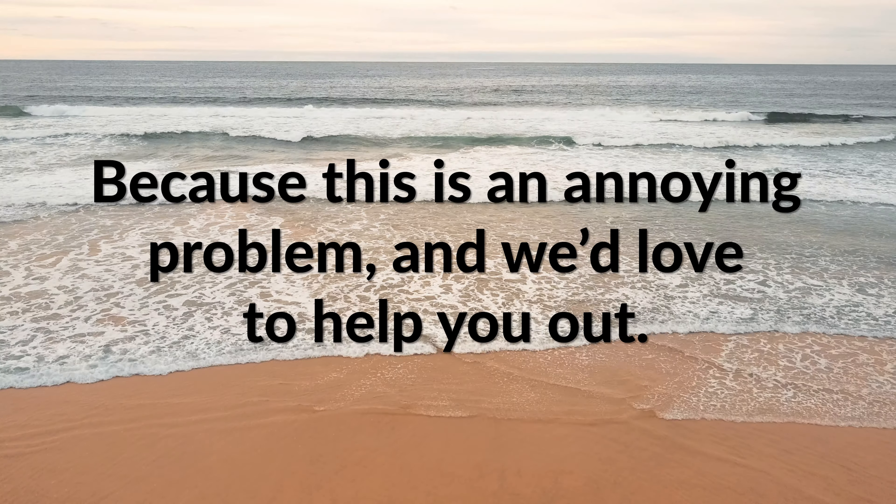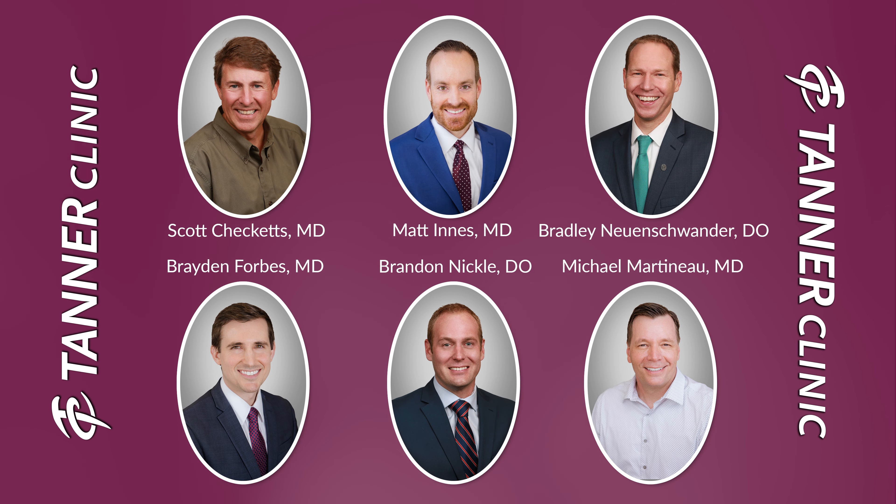There are also ways that we can treat this — if you know you're going on a vacation, for example, we can pre-treat you. Just come in and see me, we'll make a plan, because this is an annoying problem and we'd love to help you out. I'm here at the Layton Tanner Clinic. We've got five dermatologists here and one out in Syracuse, all board-certified, specializing in medical dermatology, and we can help you with any skin problems that you have.